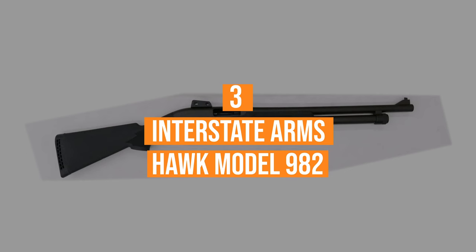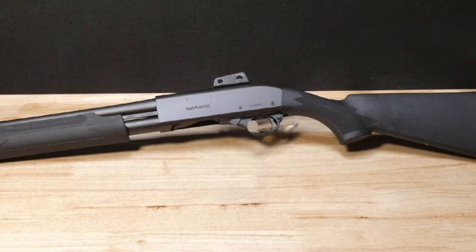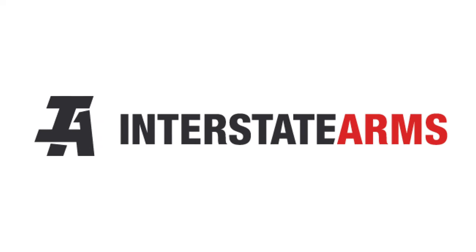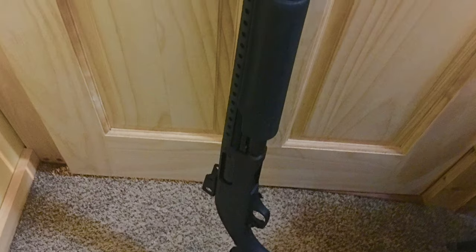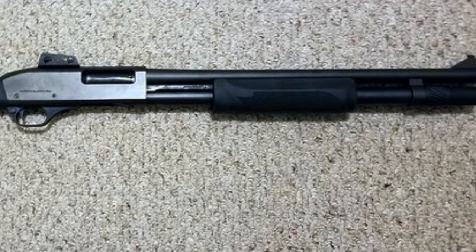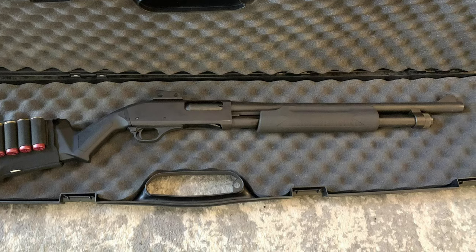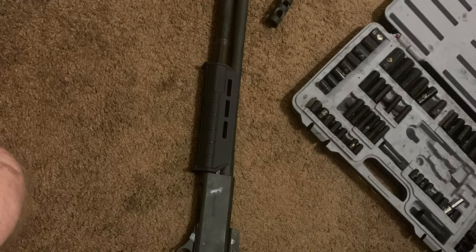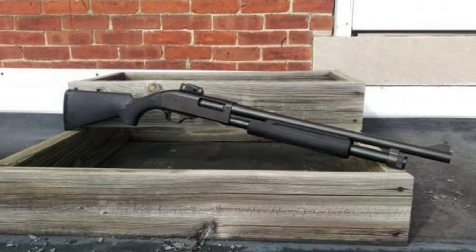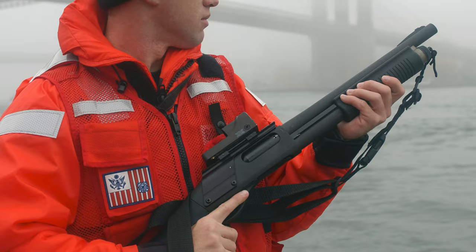Number 3: the Interstate Arms Hawk Model 982. If the Hawk Model 982 looks strangely familiar, there's a good reason for that. Manufactured by the Chinese arms company Norinco and imported to the U.S. through Interstate Arms, the Hawk Model 982 is simply a Chinese copy of the popular Remington Model 870. Though it's close to the 870 in design, it isn't an exact clone, so some aftermarket parts designed for the Remington may not work on this gun. The Hawk Model 982 is a solidly built, rugged home defense gun for those on a budget. It ships with ghost ring sights and features machined components rather than MIM parts for the extractor, ejector, and trigger guard.